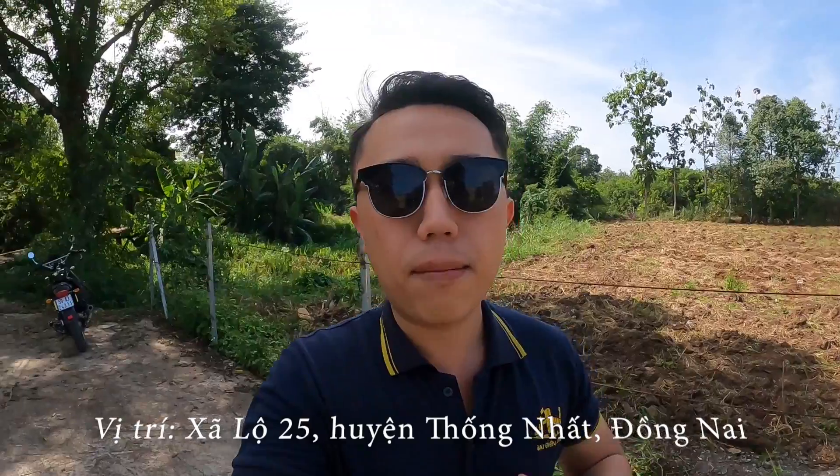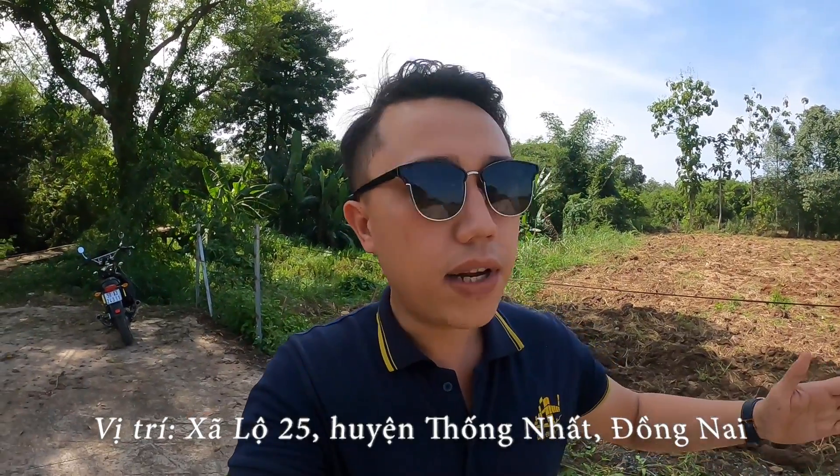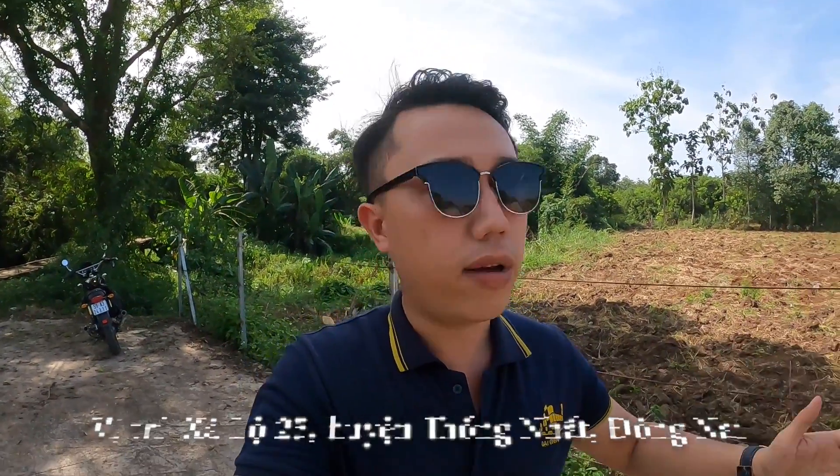Hiện tại thì Vinh đang có mặt tại xã Lộ 25 của huyện Thống Nhất, sát ranh giới với cầu Cái Hảo thuộc xã Bình An, huyện Long Thành. Vừa rồi thì khách hàng có đến công ty Vinh và ký gửi 10 lô đất, đường 1 xẹt của tỉnh Lộ 769, ngay sau lưng đất của Vinh đây.